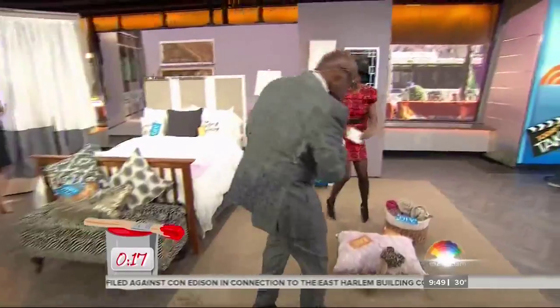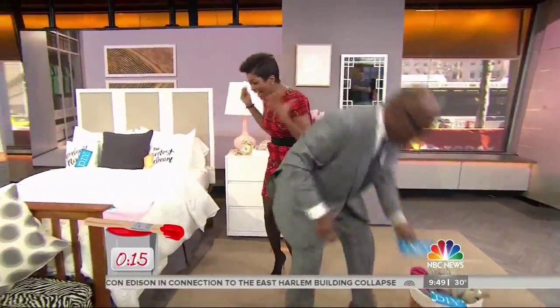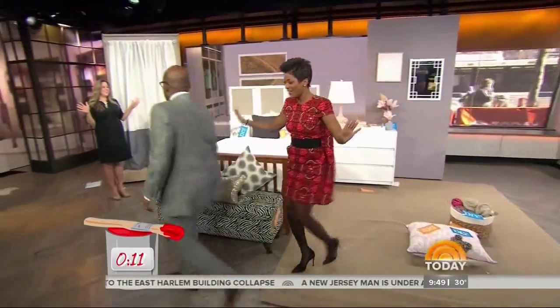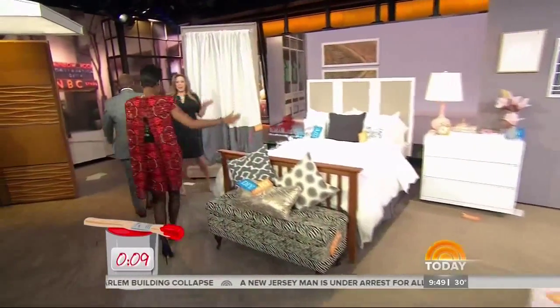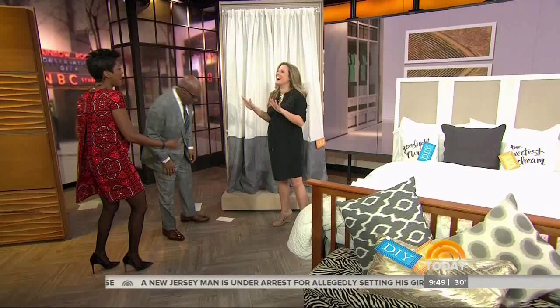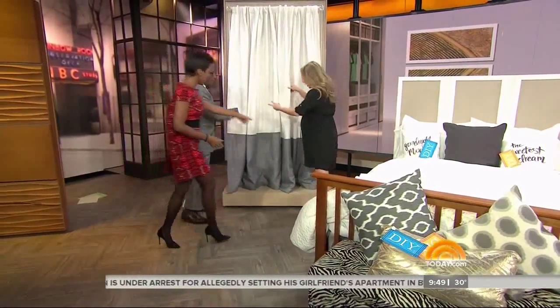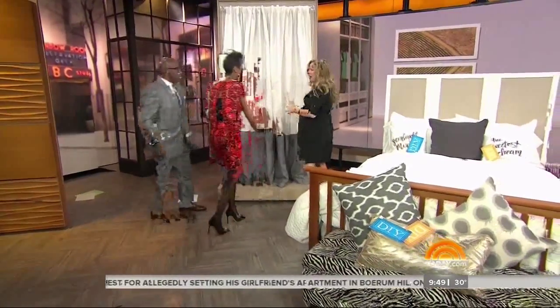Almost time is up. You did well — I'm going to tell you that. But you got some and missed some. You missed this one — the mirror — though it looks like you tried to put your card on it. Good job. You can see it snuck behind.